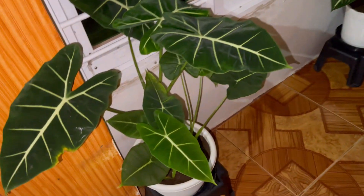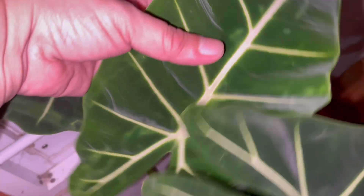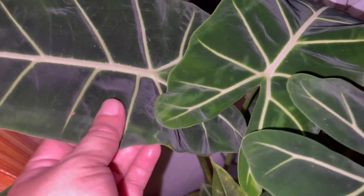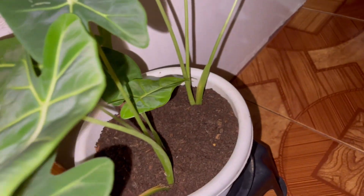And this is my Alocasia frydek. Look at the leaves — it's very, very velvety. We could also call this 'green velvet' because of these velvety, shiny leaves. And it's having lots of babies already.